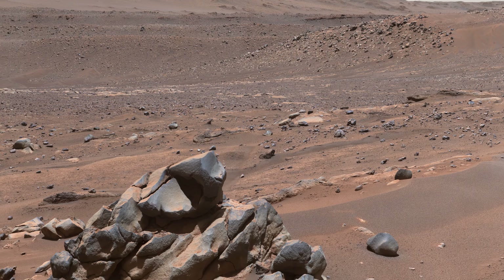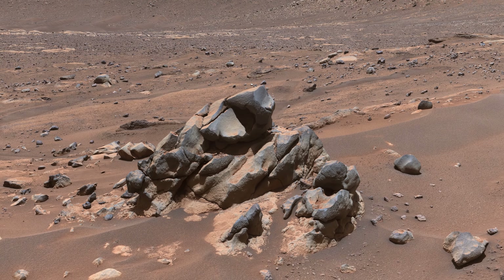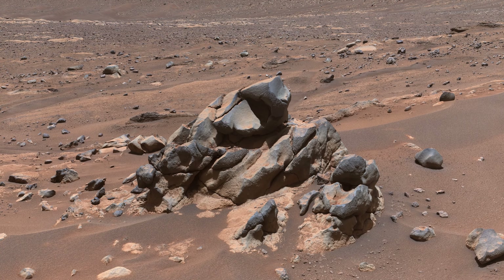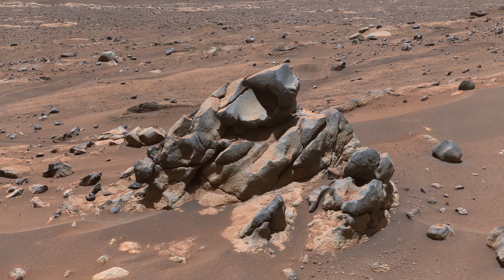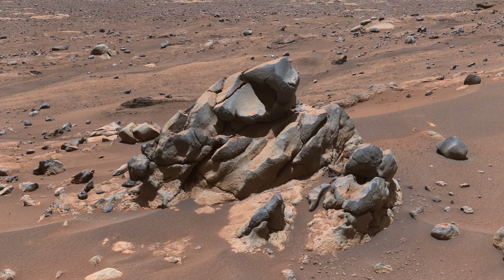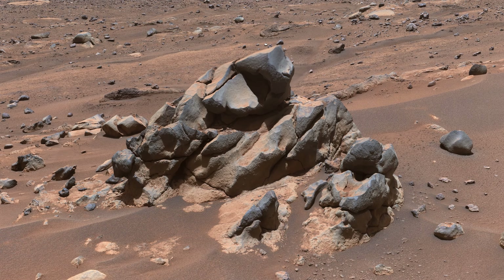And if this peculiar outcrop caught your attention, it did ours as well. It doesn't look like sediment at all — perhaps it's a remnant of a lava flow, now mostly eroded away. Lab equipment on Earth can accurately measure when a volcanic rock was formed, so if we can return a sample of this lava to Earth in the future, we may know when and for how long water flowed into Jezero.